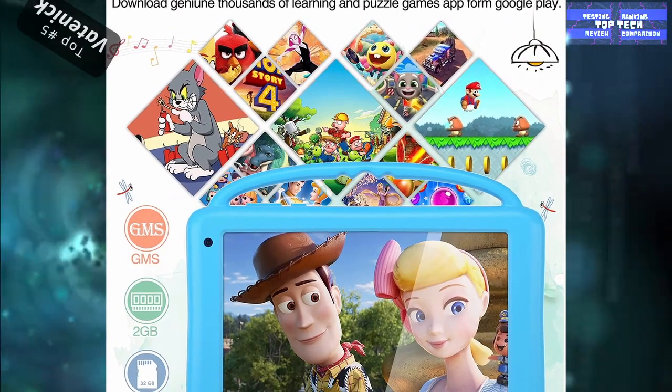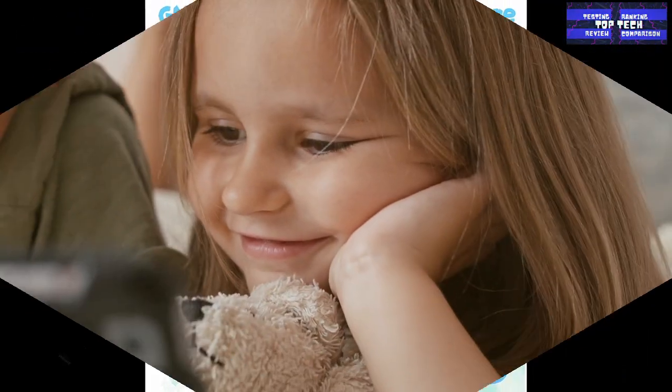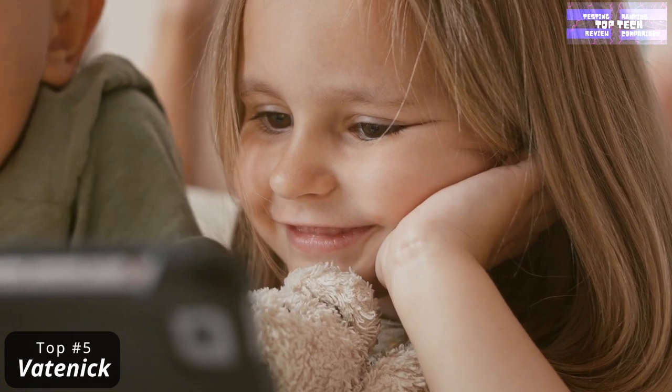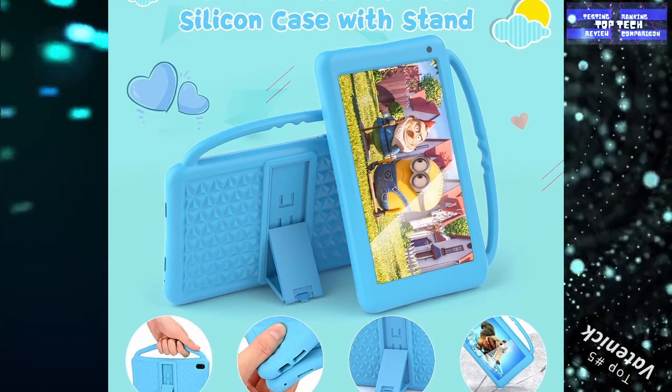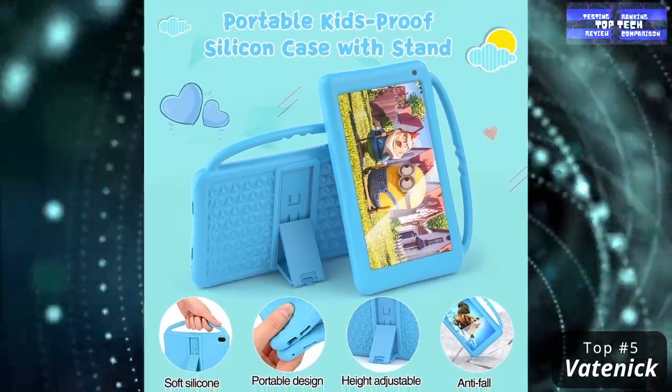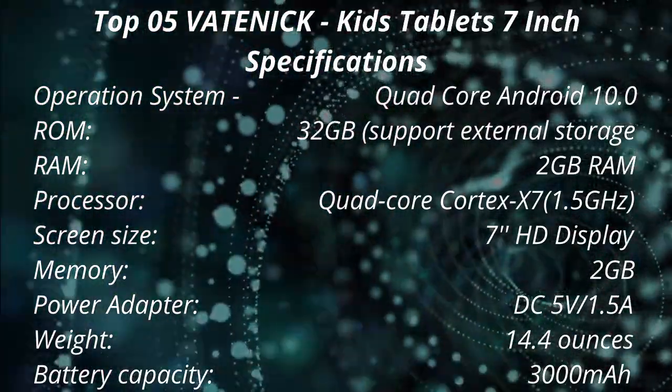It also includes a full-featured IPS HD 7-inch tablet, screen protector, a stand, and a 12-month worry-free guarantee. It supports Google services so you can download anything from the Play Store or browse on Chrome. That is the Top 5: The Vatanik Kids Tablet 7-Inch.